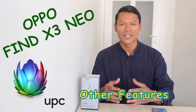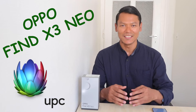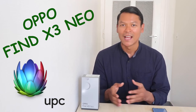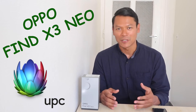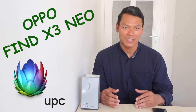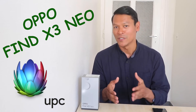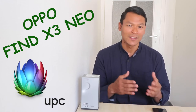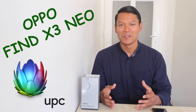The Bluetooth 5.2 is much faster than earlier versions like 5.0 or 4.0, whether for pairing to other devices or transferring data — though it depends on the size of the data you want to transfer. The USB Type-C 2.0 reversible connector also allows you to transfer data to other devices at a speed of 60 megabytes per second, which is very rapid.